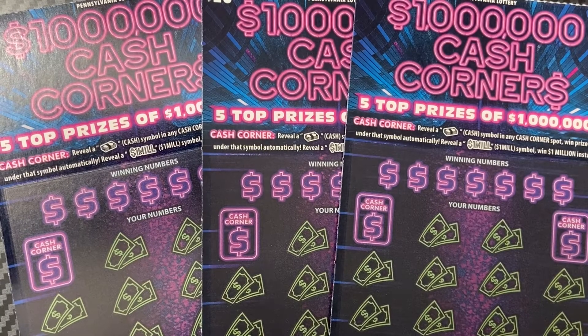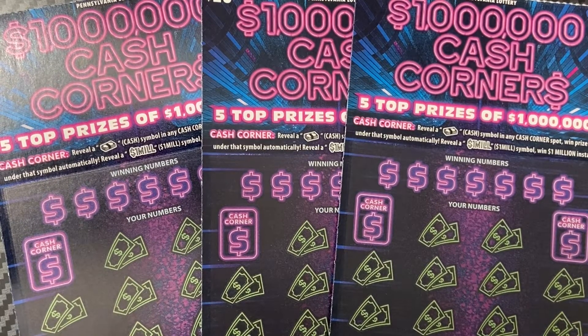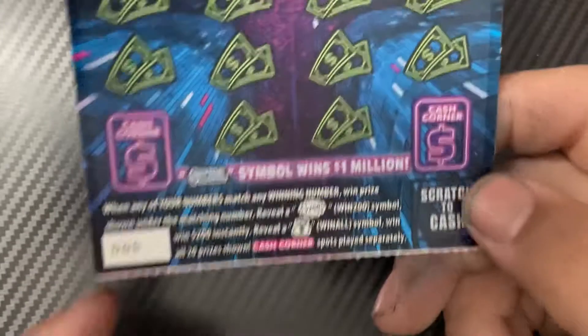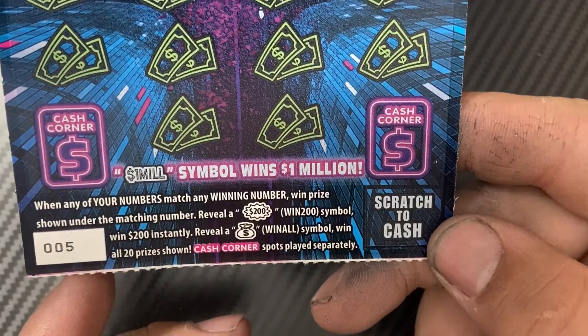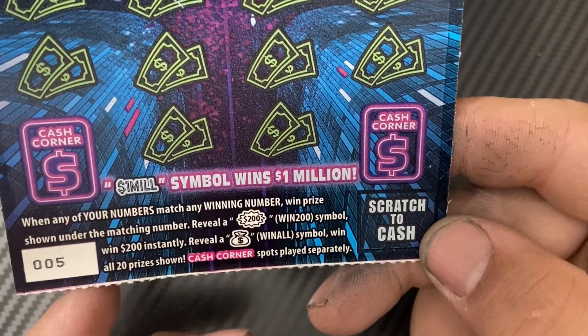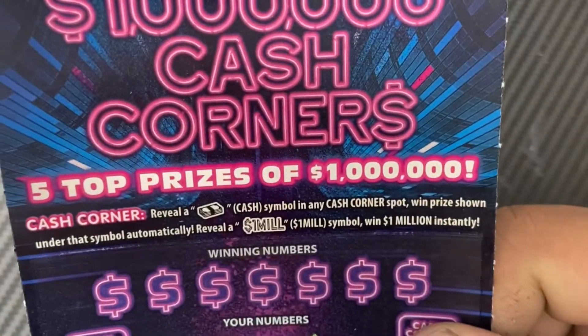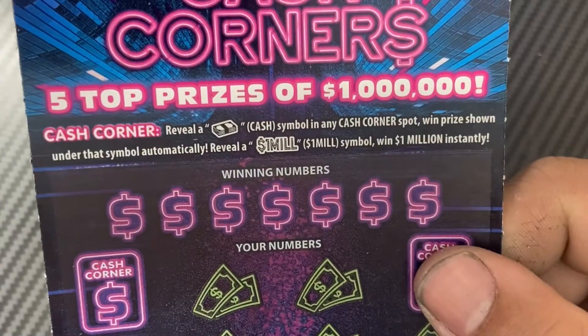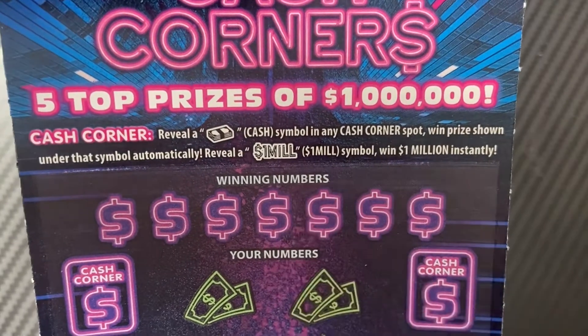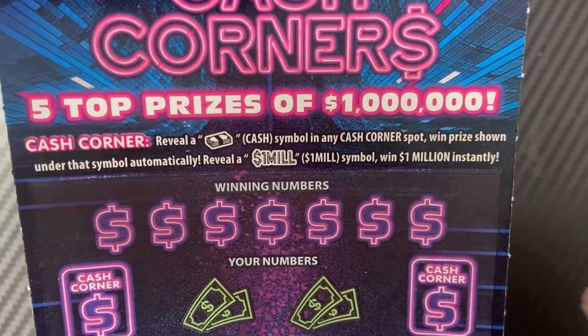Welcome back to the channel. We have a $60 session of the newest $20 ticket from the Pennsylvania Lottery: $1 Million Cash Corners. In the main play area we're looking for matching numbers, or a birth symbol to win $200 instantly. The money bag wins all cash corners, and in the cash corners we're looking for the cash symbol to win that prize. For a chance at a million, we need to find the one mil symbol.